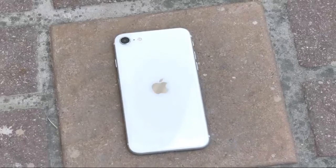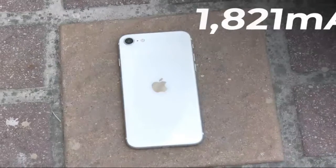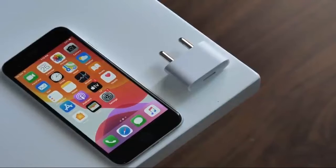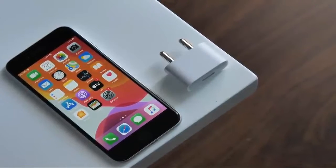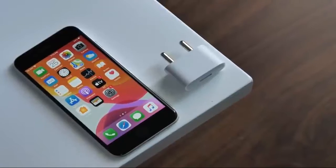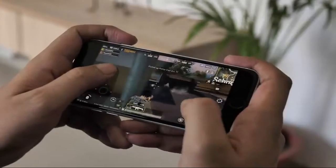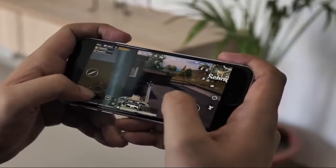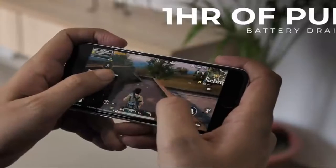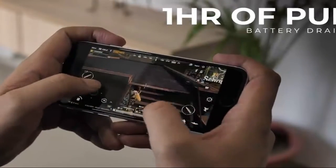The iPhone SE battery life is a huge letdown for me. It has a modest 1821 mAh battery and that just does not cut it. Also, it's 2020 and Apple still bundles 5W chargers in the box. In my testing of the iPhone SE, the small battery drained pretty easily. After an hour of PUBG gameplay at HDR Ultra, the iPhone SE connected to Wi-Fi lost 24% battery while heating up to 40-42 degrees. That battery drain for a brand new phone is a lot.